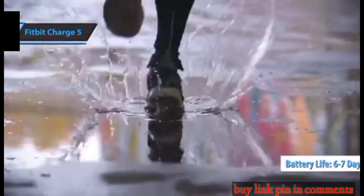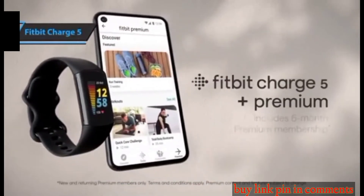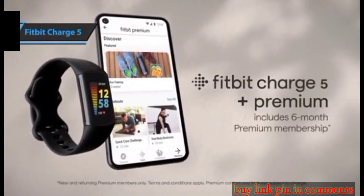In conclusion, Fitbit Charge 5 offers enough insight to take control of your life and make it better step by step. You wanted the best, you got it.